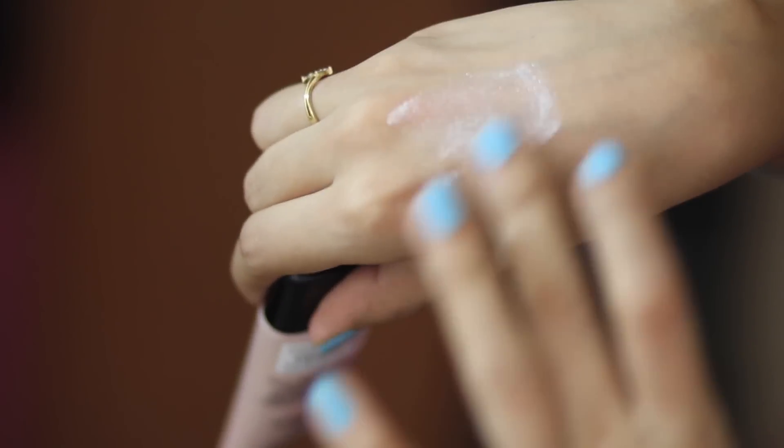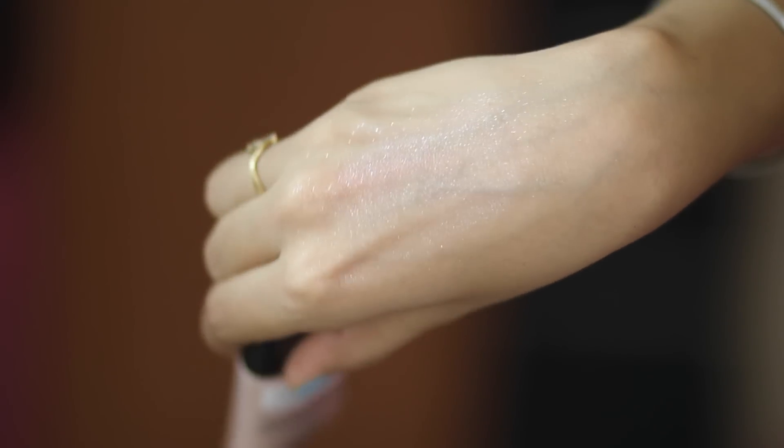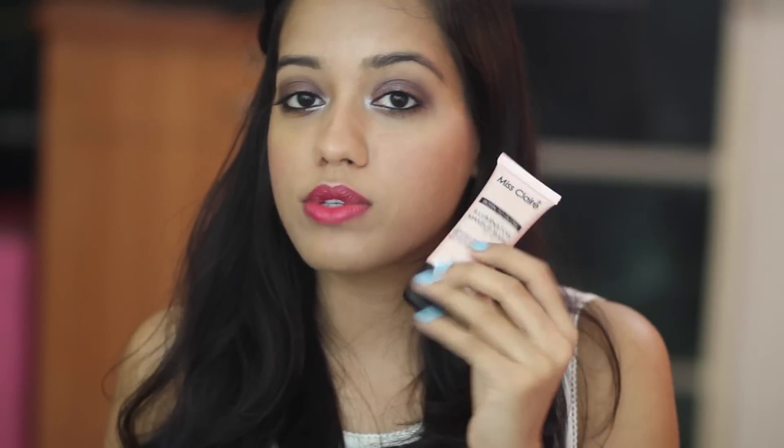I also picked up the Miss Claire Illuminator Makeup Base — a lightweight liquid illuminator that gives skin a refreshed glow and beautiful highlight. This is in shade 01 Sunbeam. You can use it as a base before foundation or just as a highlight on the high points of your face. It's even cheaper than the primer at Rs. 295, so I got it for Rs. 250.